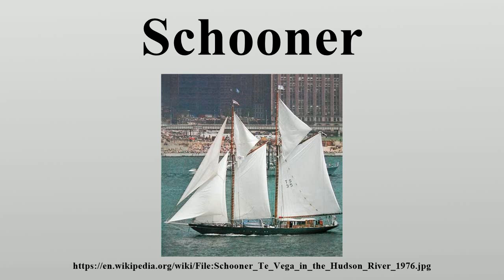Bath, Maine was another notable center, which during much of the 19th century had more than a dozen yards working at a time, and from 1781 to 1892 launched 1,352 schooners, including the Wyoming. Schooners were used to carry cargo in many different environments, from ocean voyages to coastal runs and on large inland bodies of water. During the late 19th century, more than 2,000 schooners operated on the Great Lakes.